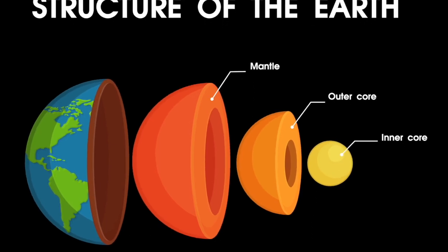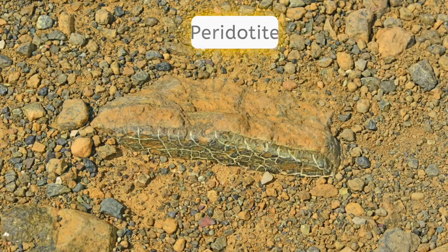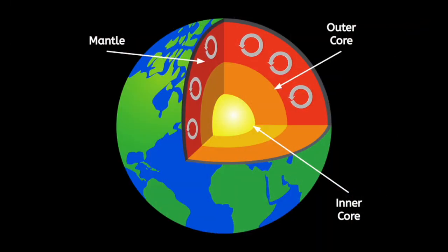The next layer is the mantle, the thickest layer of Earth. In fact, it makes up around 85% of Earth's total volume. The lower mantle is made of a mix of partially molten rocks, while the upper mantle is made primarily from a rock called peridotite. Amazingly, this layer is also in a constant state of motion because of the hot pressure coming up from the core and cooler pressure pushing down from above. Scientists believe that this movement, called thermal convection, is what directs the circulation of our next layer, the crust.